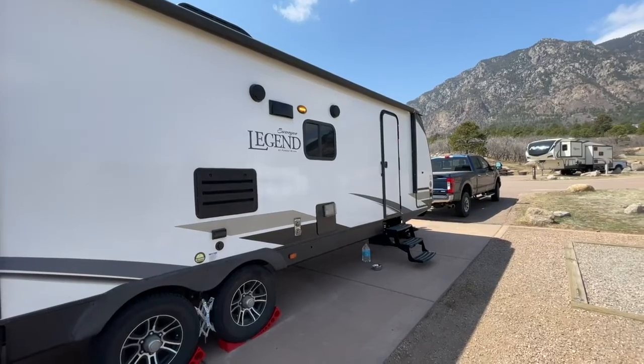Hey guys, it's Stoof here with Travel Season. Today I'm going to do a tour of our trailer. We have a 2021 Forest River Surveyor Legend 296QBLE. This is a 35-foot long travel trailer that we tow with our F-250 truck. This video is probably going to be beneficial to people interested in purchasing a Surveyor Legend or a similar model, or for anybody that just wants to see the layout of our trailer and how we live our daily lives on the road.